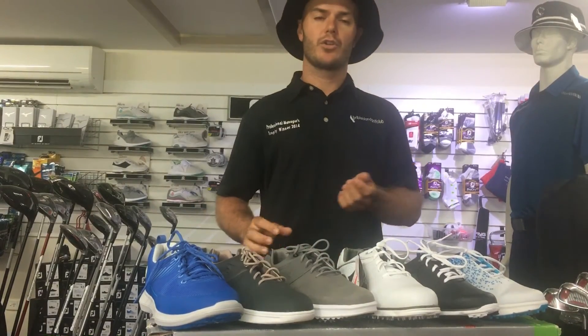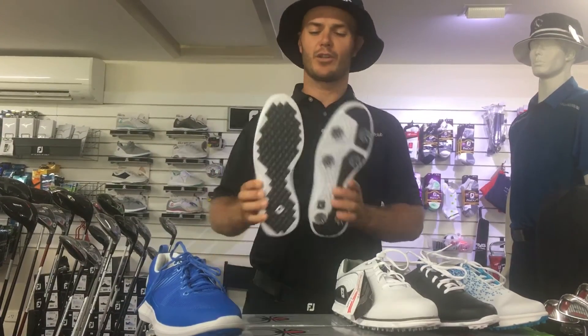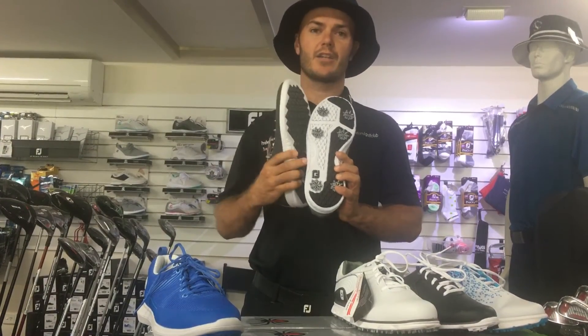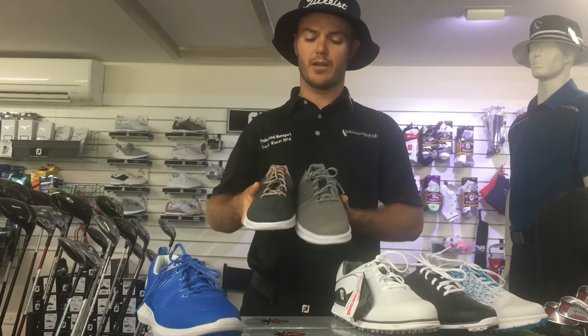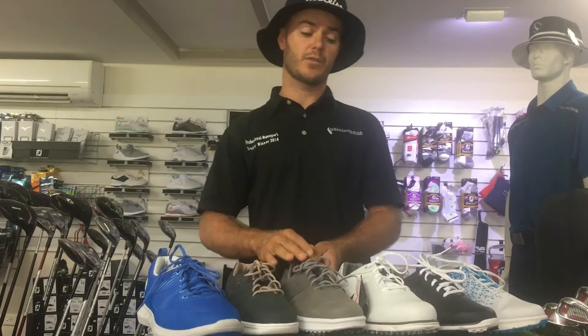These days casual shoes are what a lot of people are wearing — spikeless. If you look at the Contour Casual that they make now, we have a spikeless and a spike option. Very similar full leather upper, two year waterproof warranty, with a spiked and a spikeless option.